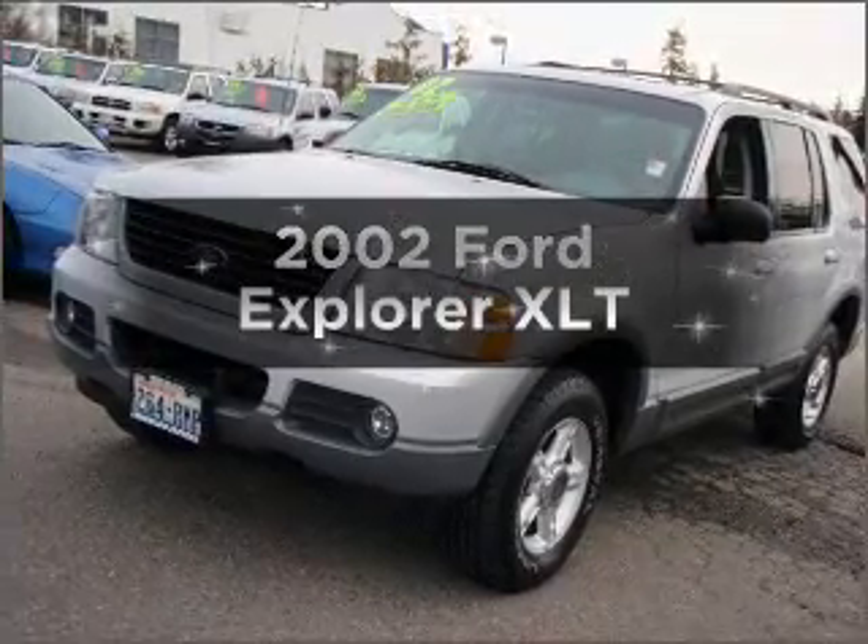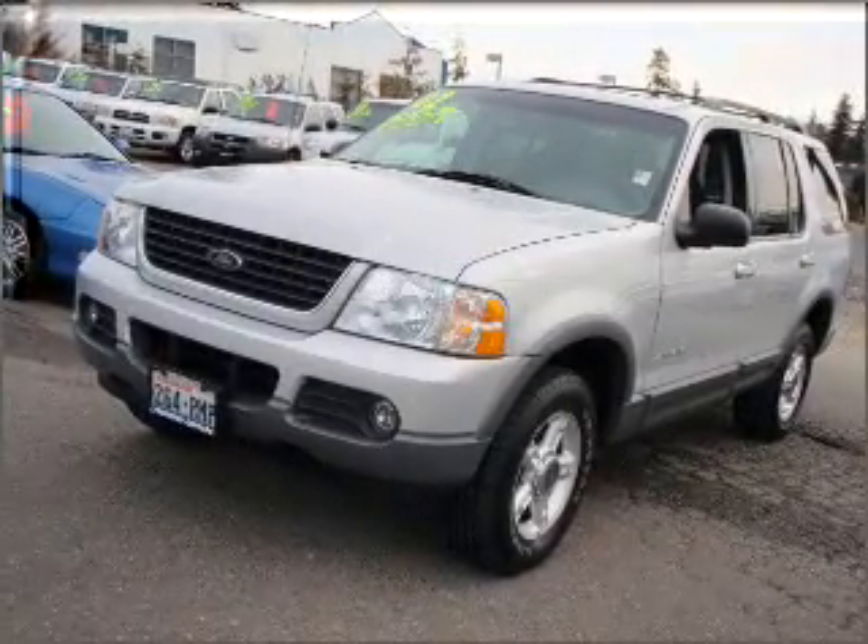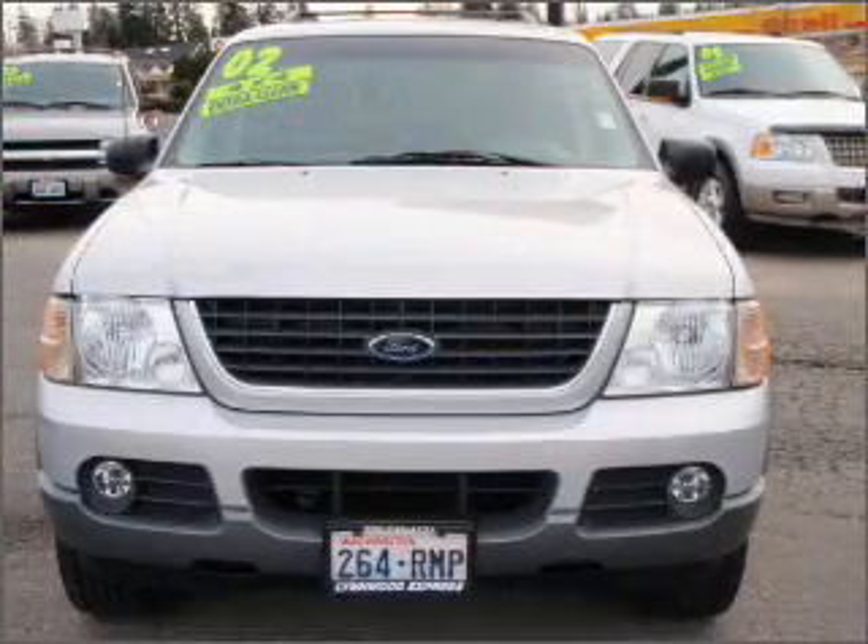Introducing the 2002 Ford Explorer. Travel the roads in style and comfort in this great vehicle.